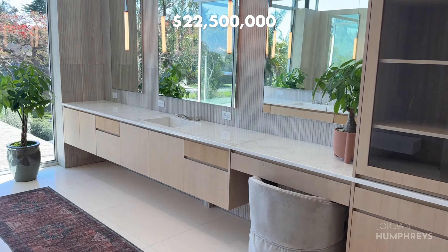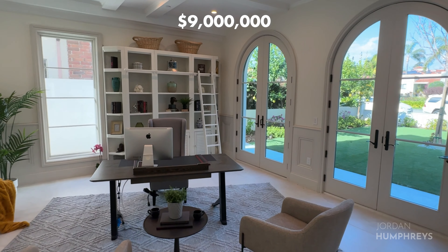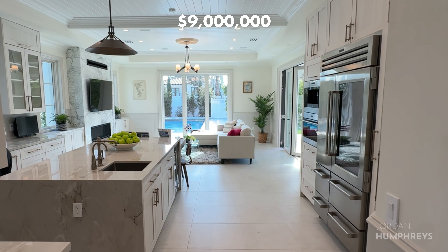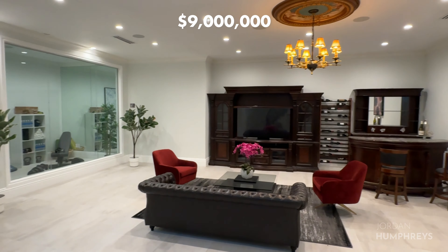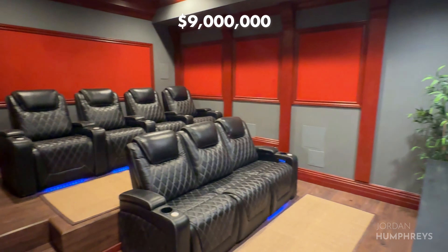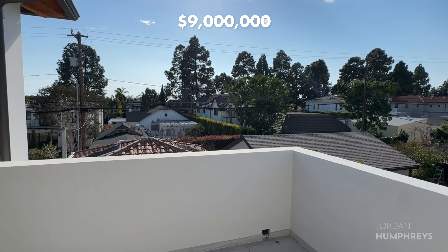The next house is brand new and off 15th Street, just a couple blocks from Montana. This 6,000 square foot, five-bed and five-and-a-half bath features an open floor plan with living room, formal dining room, and family room. There's an office in the front of the house and a big backyard with a pool. The kitchen is equipped with Sub-Zero and Wolf appliances, a downstairs gym, and a movie theater with state-of-the-art equipment. The house uses solar panels and has a Control4 automation system.